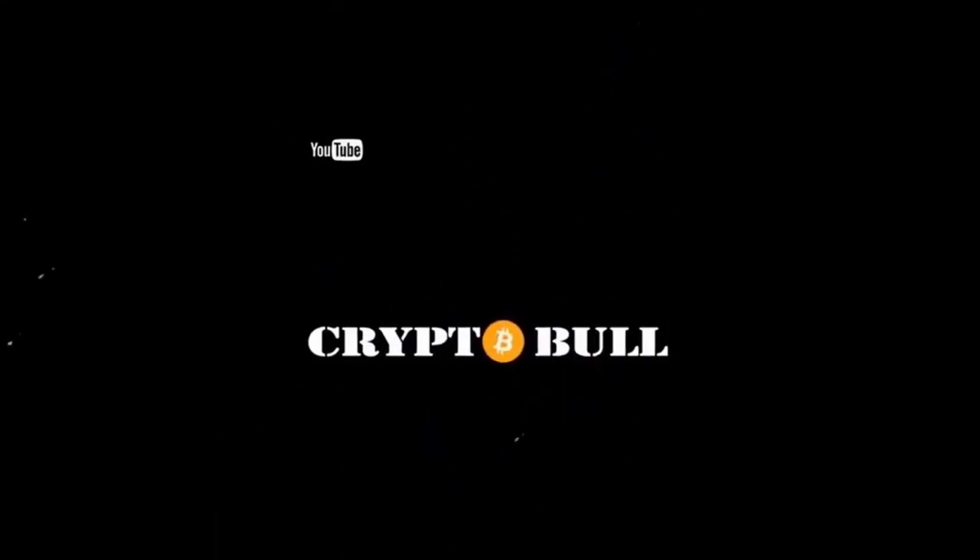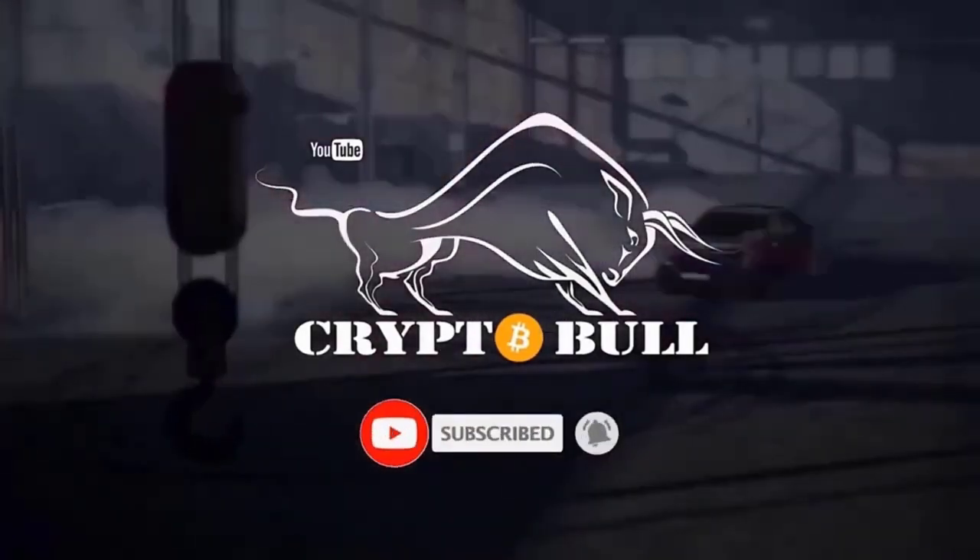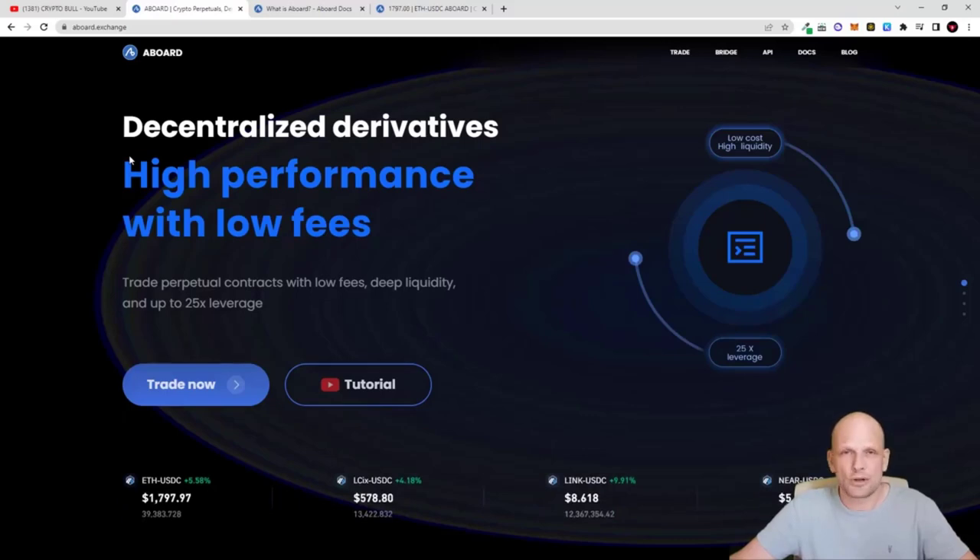Unlike centralized exchanges where you need to do KYC and provide your data, many people who want to trade leverage don't want to disclose themselves. The ABoard platform does exactly that. It is going decentralized — this is a smart contract-generated platform where users can trade. ABoard has partnered with Chainlink, is built on Arbitrum, transaction fees are very low, there are no gas fees, withdrawals are instant, and you don't need an account — just connect your wallet.